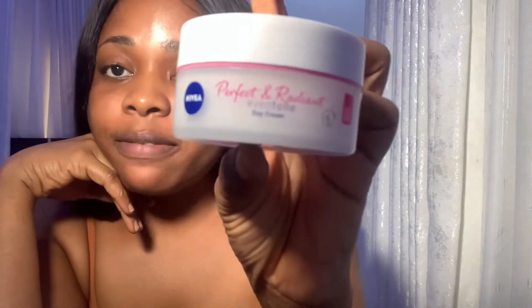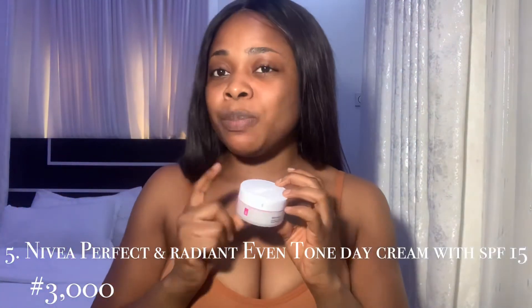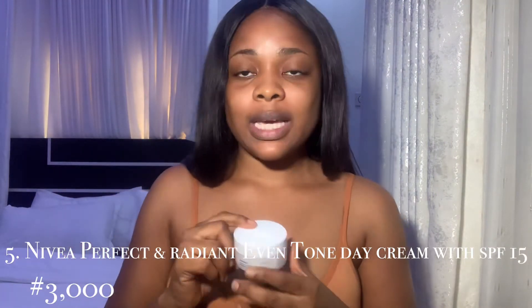If you're still here with me, please don't forget to click the subscription button, give me a thumbs up, and leave your comments below. If you have more recommendations or want to learn more, please leave it in the comments and don't forget to share. Next on our list is the Nivea Perfect and Radiant Even Tone Day Cream with SPF 15.